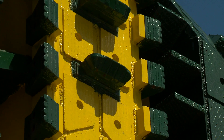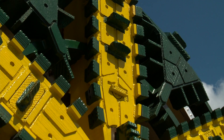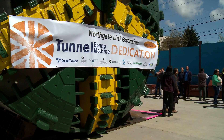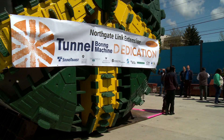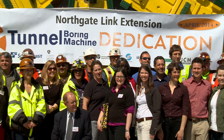This one is a Hitachi Zozen machine. The diameter of the machine is a 21-foot cutter head — that's standard for our light rail tunnels and light rail tunnels around the world. It's going to be actually one of three machines mining this project; two machines will be mining and we have another one on standby.